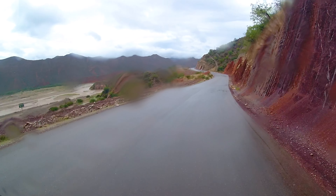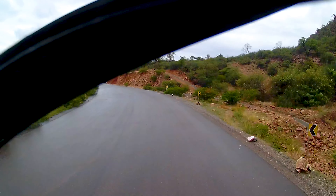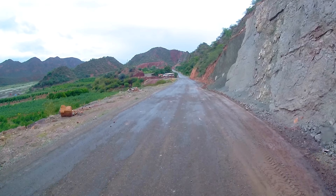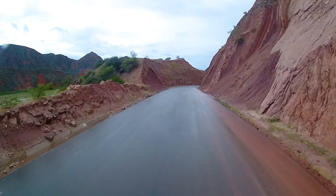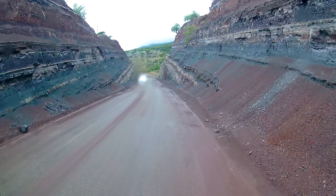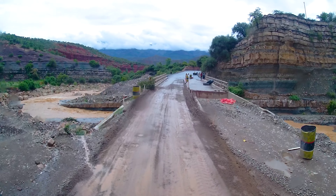On the way back to the south of Bolivia we definitely wanted to go to the Toro Toro National Park to do a little hiking. Unfortunately the weather didn't really cooperate, which was a shame, because along the way up to the park we saw extremely beautiful layers of rock with sensational colors.